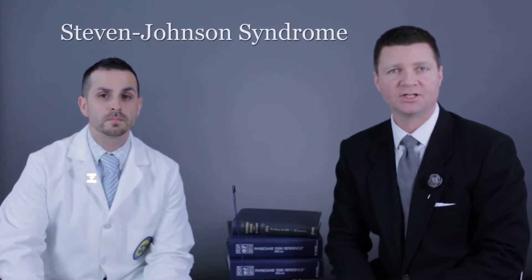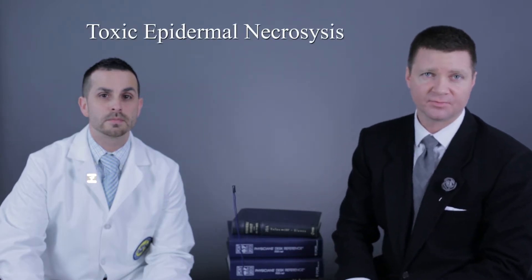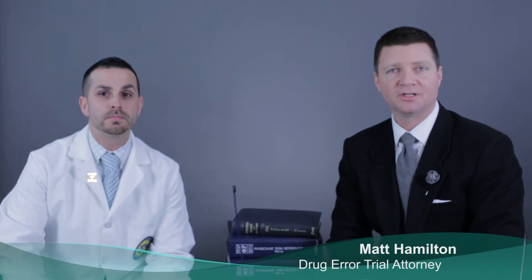Hello and welcome to Drug Error Talk. I'm Matt Hamilton, and I'm joined here by Jesse Garcia. Today we're talking about Stevens-Johnson syndrome and toxic epidermal necrolysis, and the errors that lead to these two deadly conditions. Dr. Garcia, welcome. What is your area of specialty? I'm a clinical pharmacist. I specialize in drug interactions and the effects on the human body. And I, of course, am a Drug Error Trial Attorney representing the victims.